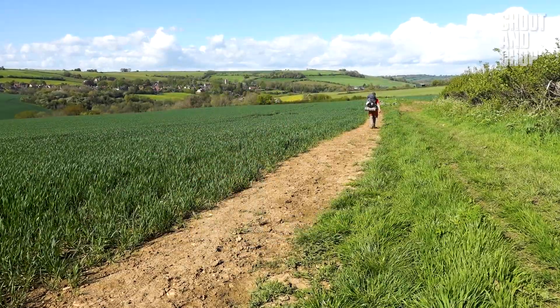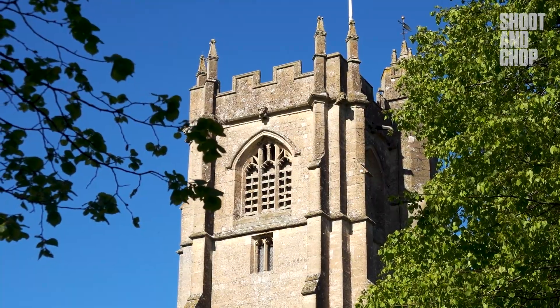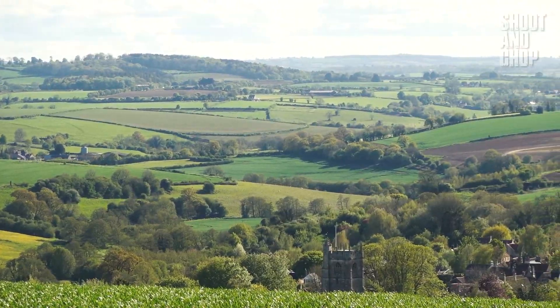As the end of the day drew near, I pushed on in search of a place to camp. I was now close to Bath and tomorrow I get to rest in a hostel, but for now I still had one more night of wild camping to do.